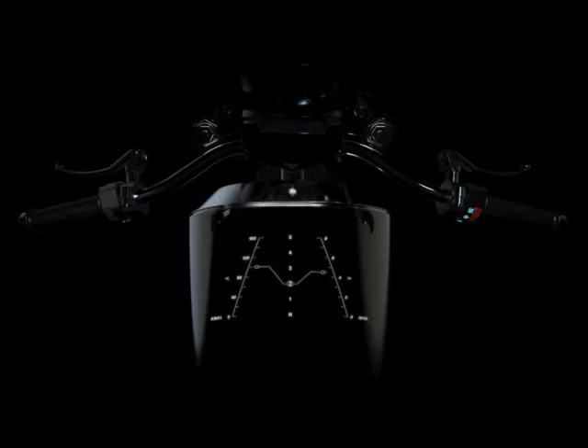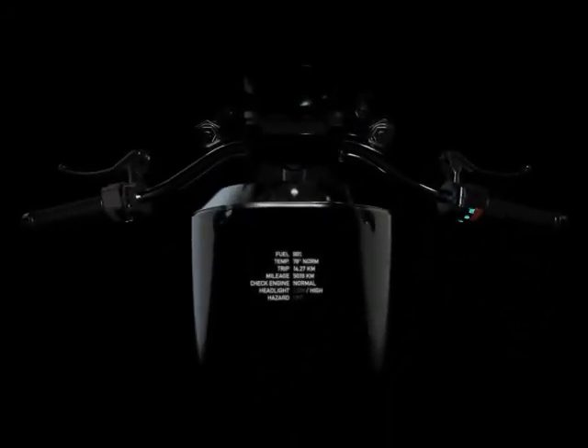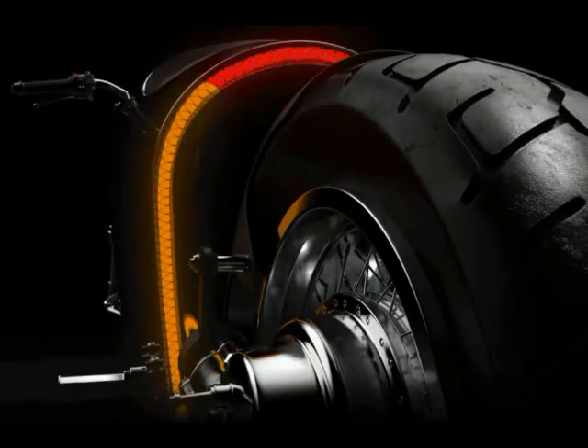The bike uses a combination of tried and true components, such as Boraini wheels made in Milan, Italy, and Beringer Aerotech radial mounted brake calipers. These are combined with high-tech items such as a see-through LED display projected from below the fuel tank, which disappears when the power is switched off.